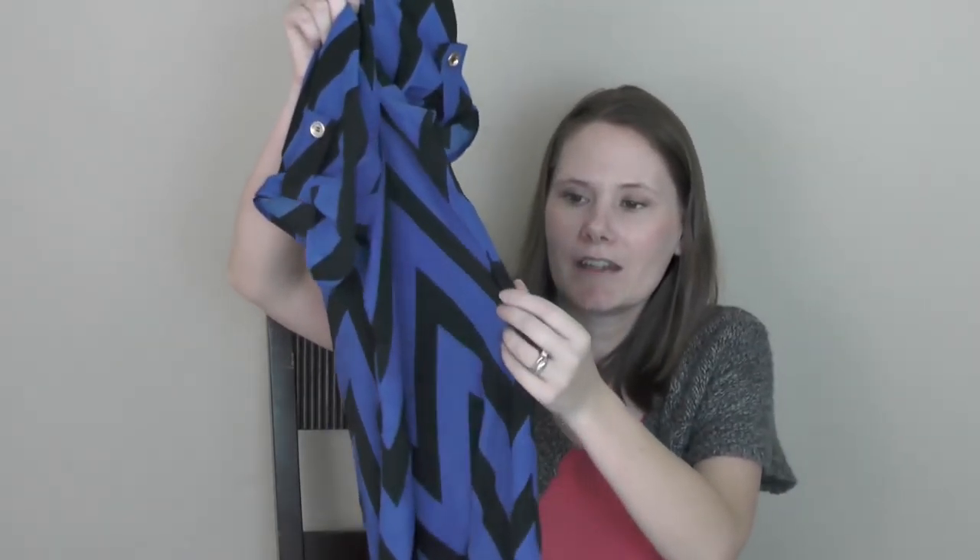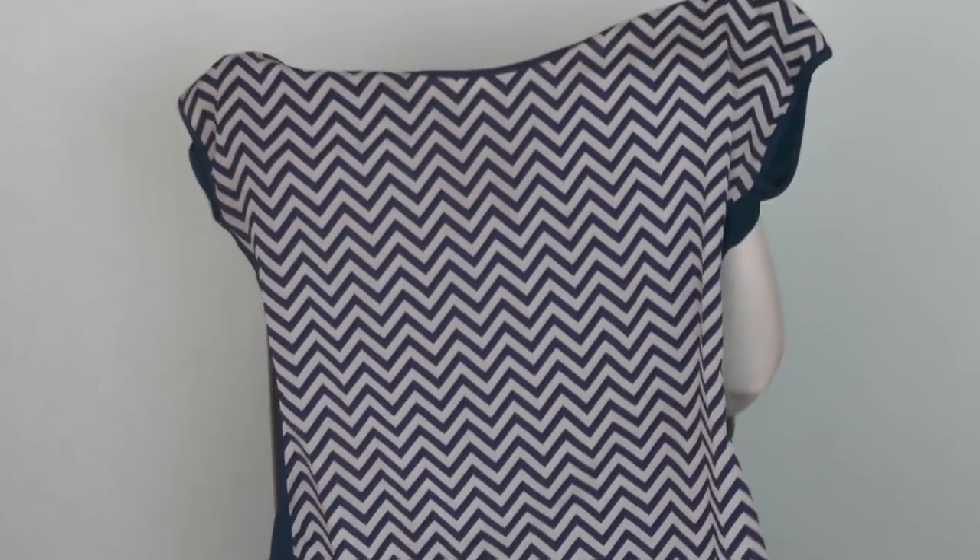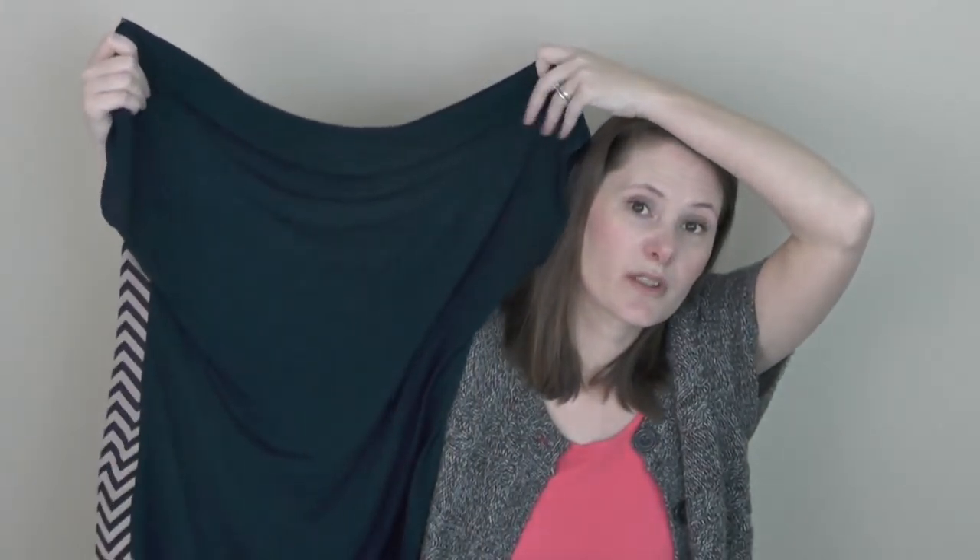I'm a sucker for chevron — I've got so many chevron shirts. I got a Rue 21 chevron dress that's supposed to have a belt, but it didn't come with one. I'll wear leggings under it. I also got a navy and tan chevron shirt — solid navy in the back — and it's really soft. Love that.